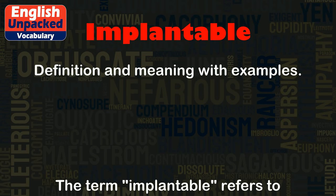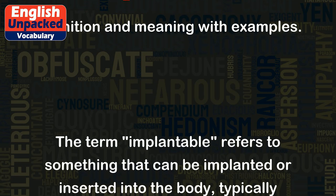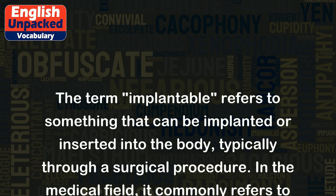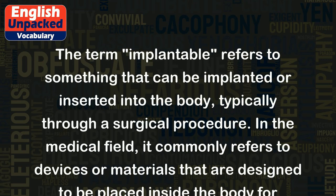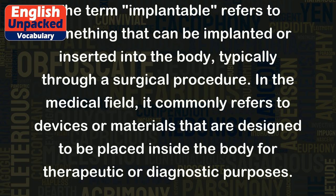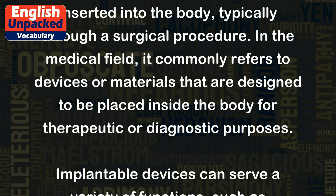Implantable. The term implantable refers to something that can be implanted or inserted into the body, typically through a surgical procedure. In the medical field, it commonly refers to devices or materials that are designed to be placed inside the body for therapeutic or diagnostic purposes.